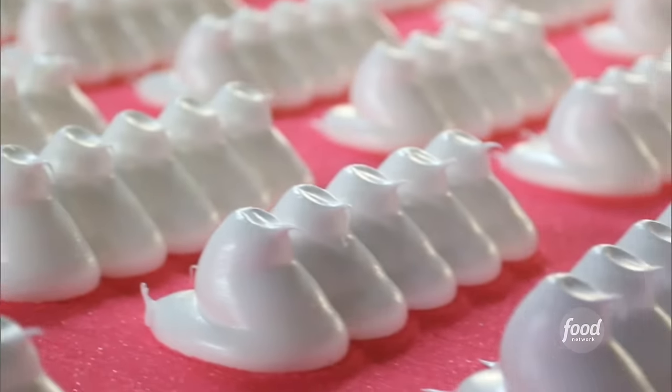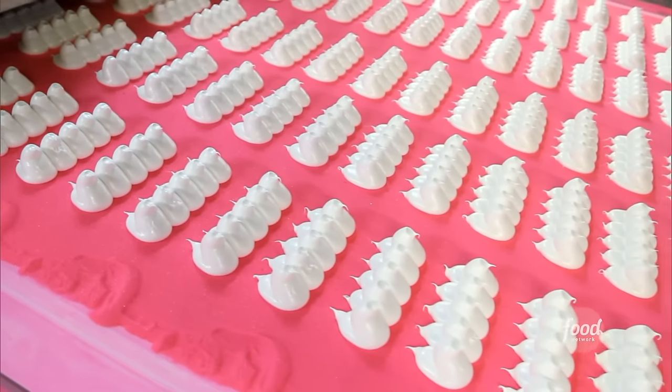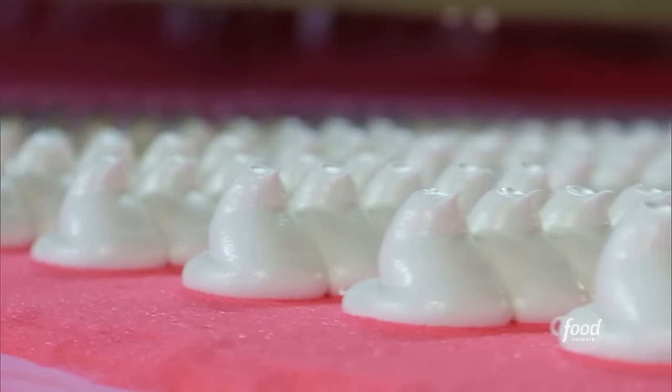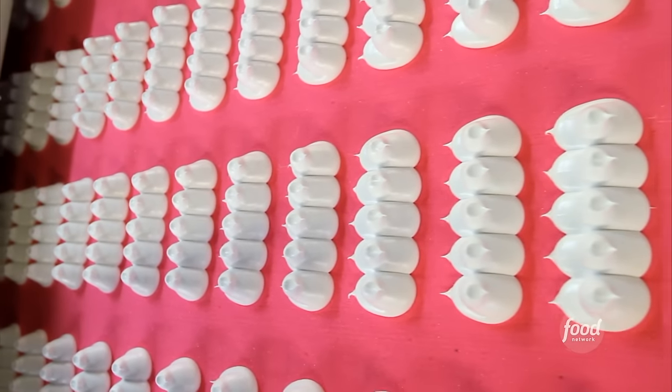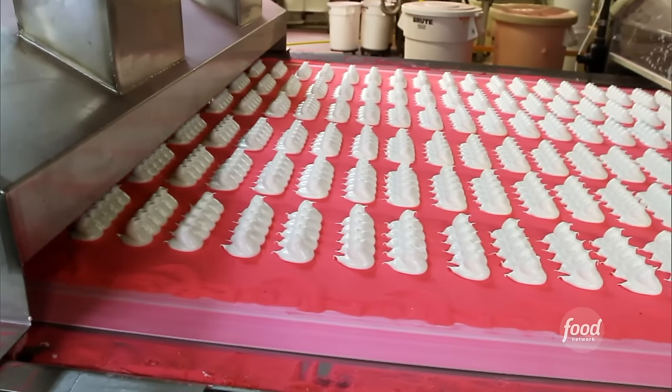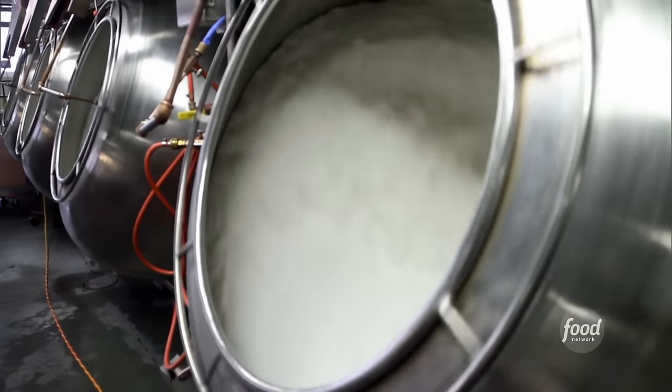Enough to circle the Earth twice. At this point, they're not Peeps just yet — they still have to get their crunch on. The trademark coating of brightly colored sugar gives them their classic texture. The sugar comes as white granulated sugar, and we'll color it one of the many favorite pastel colors: pink, yellow, purple, orange, blue, green.